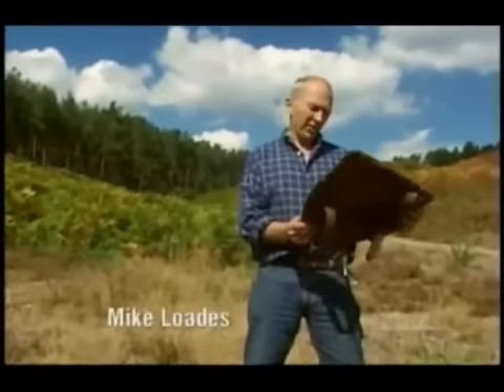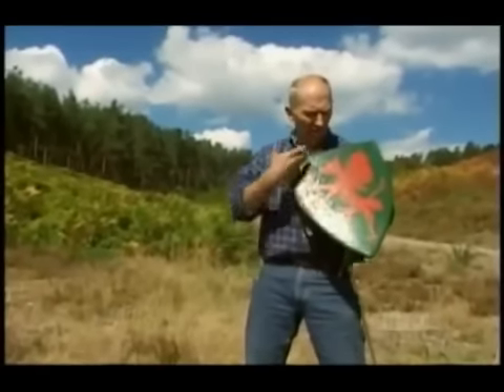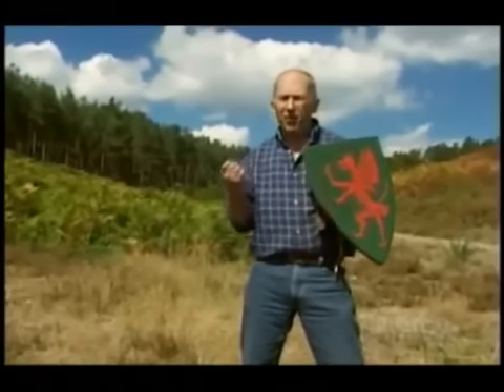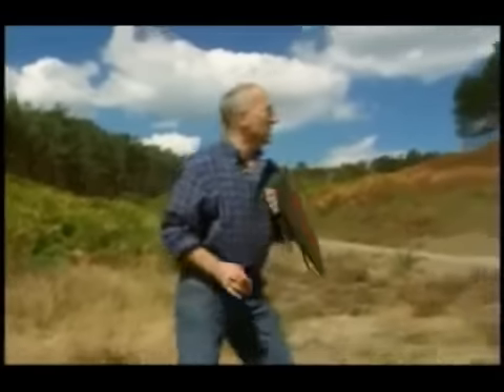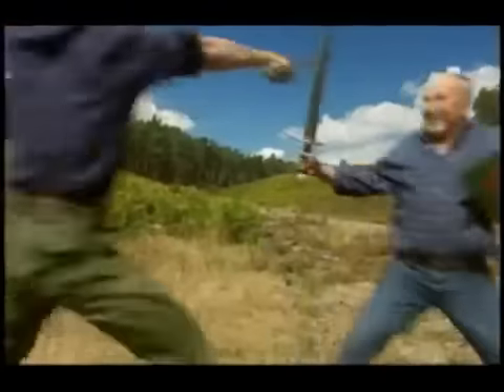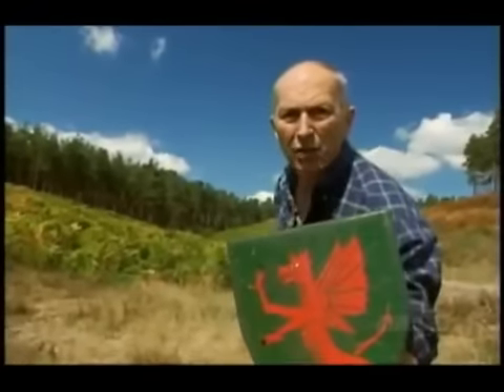Shields. This is a 14th century type of shield that a knight would use. You see it with its characteristic heraldic display. But what's it actually for on the battlefield? I can also use the shield as an attack weapon in its own right.